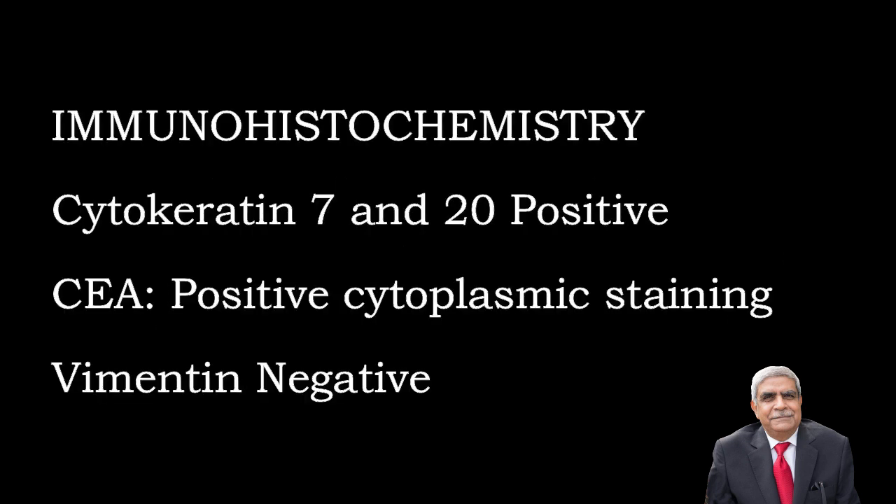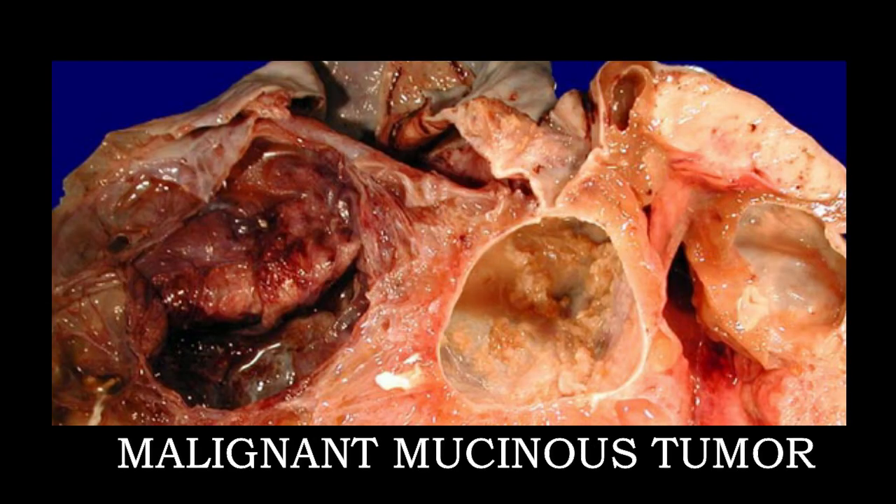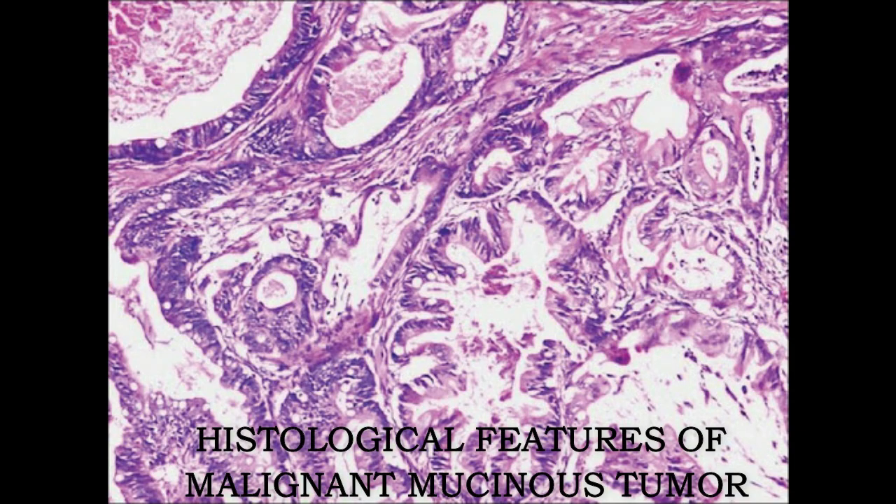Immunohistochemistry: Cytokeratin 7 and 20 are positive. CEA positive cytoplasmic staining. Vimentin is negative. The gross appearance of a malignant mucinous tumour shows cystic areas containing papillary projections along with solid areas and areas of haemorrhage. Histological features show papillary structures or solid sheets of cells present in pools of mucin, with solid groups of tumour cells infiltrating the ovarian stroma.